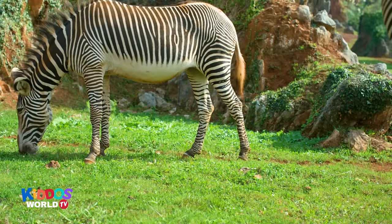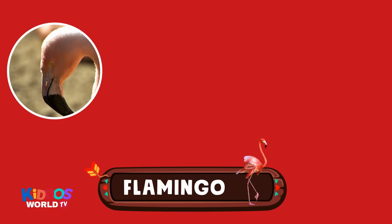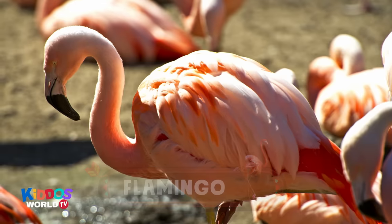And the last one! Can you guess what animal this is? It has a long neck. They are peaceful creatures. It's a flamingo! Hi, fabulous flamingo!